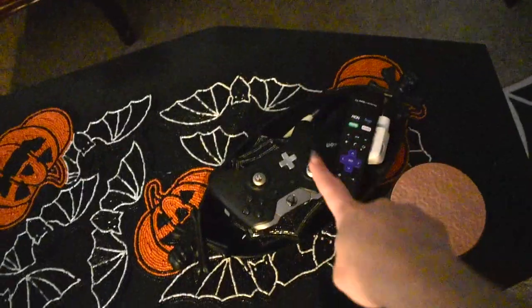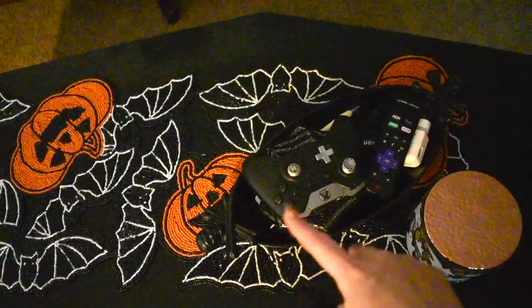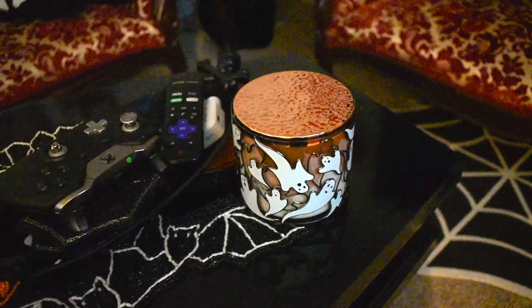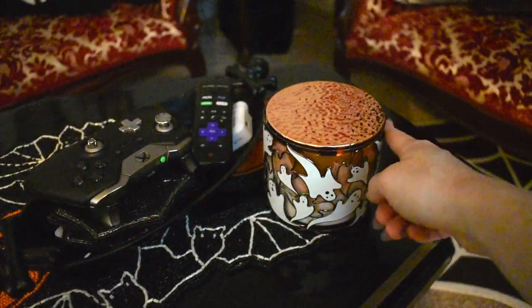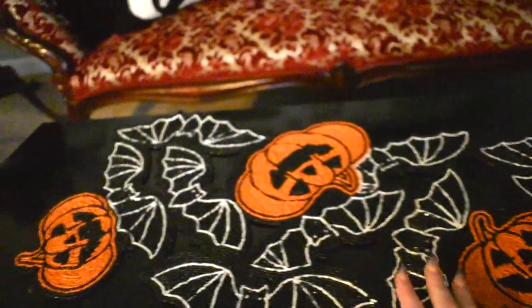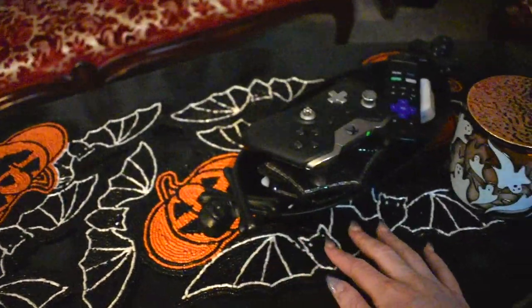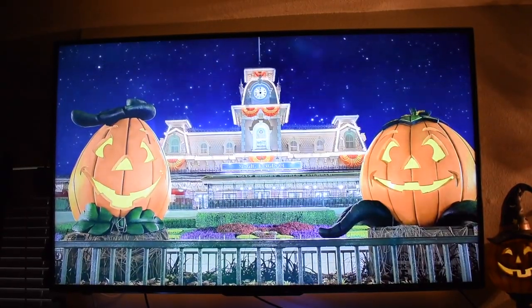We have this pumpkin rug — it's very large — I got it this year from TJ Maxx. On the coffee table you can see this piece from Marshall's that keeps all our coasters and remotes. Here we have our spooky candle from Bath and Body Works with the Bath and Body Works ghost candle sleeve, and then I put this beaded table runner on my coffin coffee table. I thought it looked fantastic and adds a little jack-o-lantern flair.